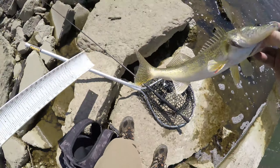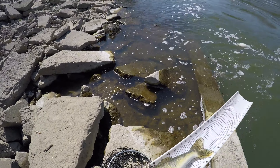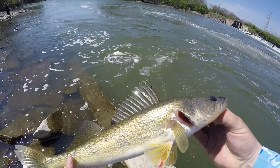Let's see how long he is — 15 and a half inches. It's a nice start to the day!